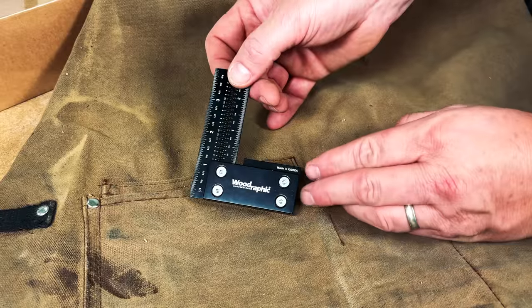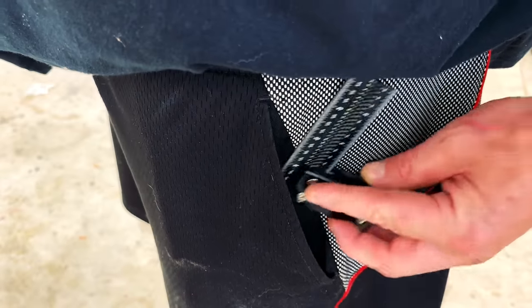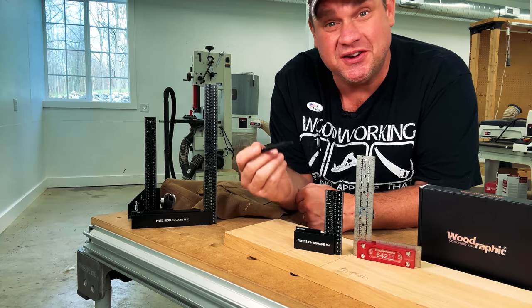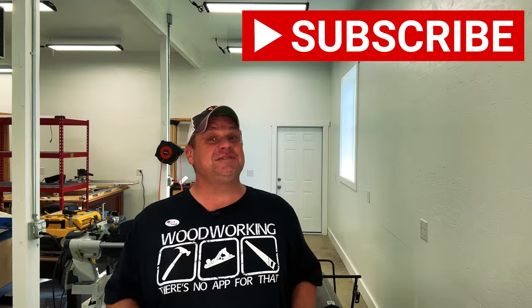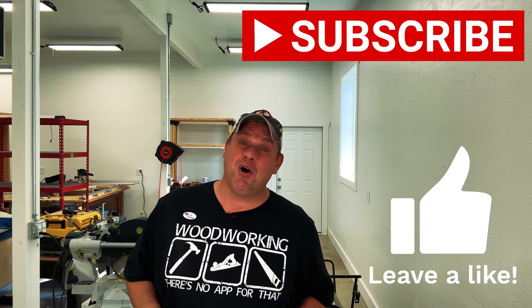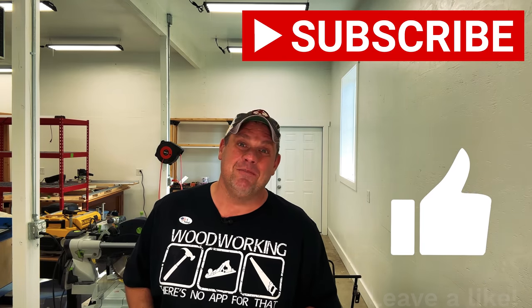The most important part of this square is its size — it's small enough to fit in your shop apron or even your pants pocket. Personally, I think this little guy is going to give my trusty Woodpecker 642 a run for its money. Before we move on to our second tool, hit that subscribe button, leave a like, and leave a comment — it really does help out this small woodworking channel. Only about 11% of you that watch my videos are actually subscribed, so go ahead and hit that subscribe button.